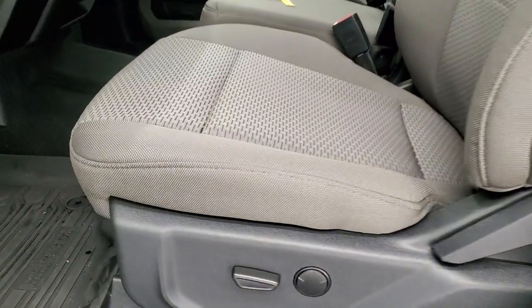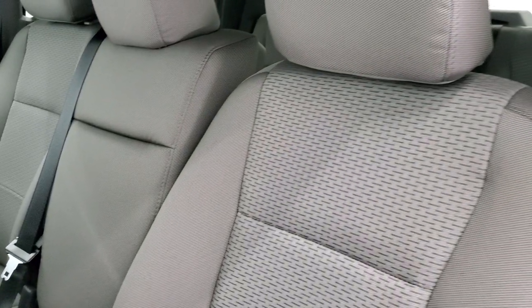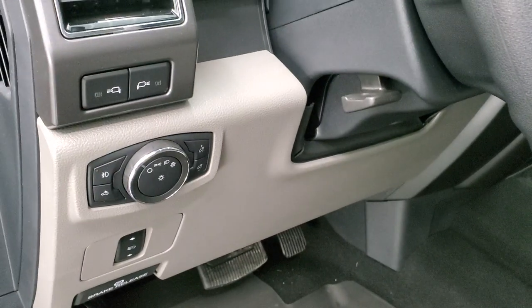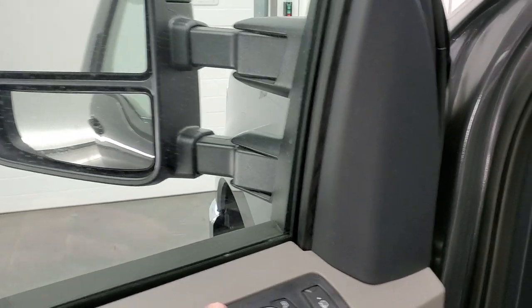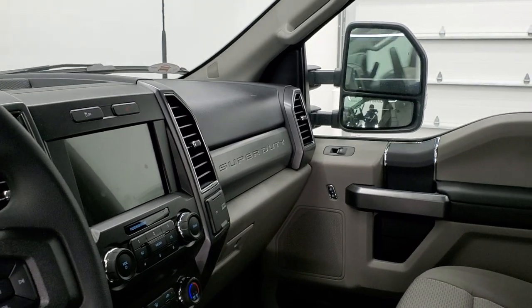Inside, the XLT package gives you the gray cloth interior. Power driver's seat with lumbar, and there are no rips or tears on the seats — this truck is like new inside as well. Features include factory all-weather floor mats, auto headlamps, power pedals, LED side lights on the mirrors, tilt telescopic steering wheel, power windows, power locks, and power mirrors. These mirrors do power fold in — I always like showing both sides so you know that both sides are working properly.